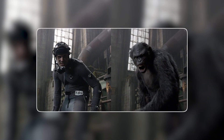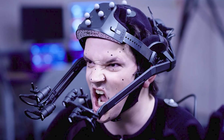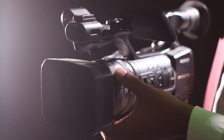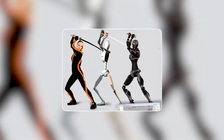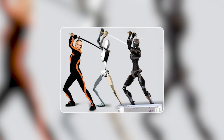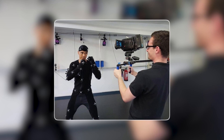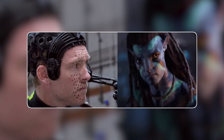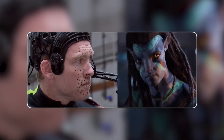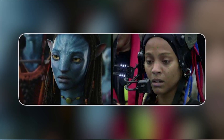Motion capture technology is occasionally mistaken for rotoscoping, where live-action film is traced, or voice-over animation, although these are completely distinct techniques. Mocap employs cameras and sensors to capture an actor's facial emotions and movement. The movement of CG figures in films, video games, and other media is then created using this information. The performer dons a special outfit coated in reflective marks or balls that catch the infrared light from the cameras. The cameras record the actor's motions, which are later translated into a 3D model. The model created by the computer may then be animated to match the actor's performance.